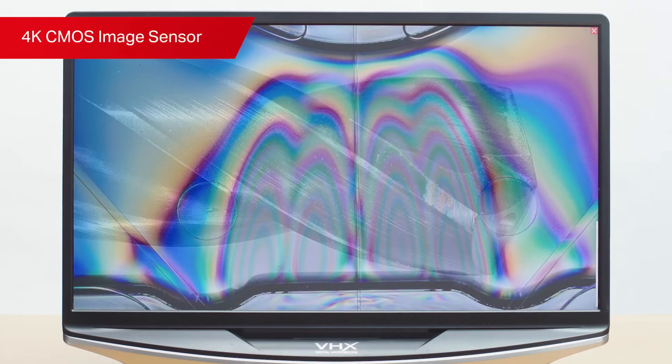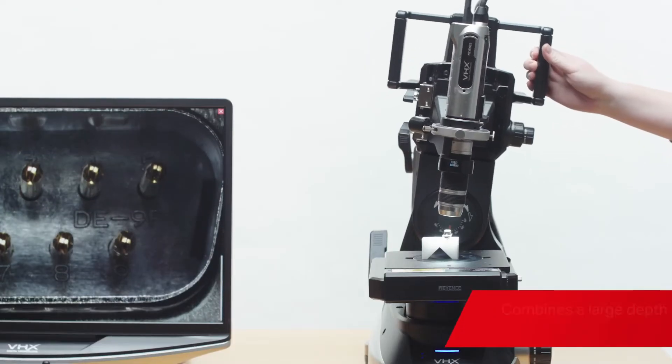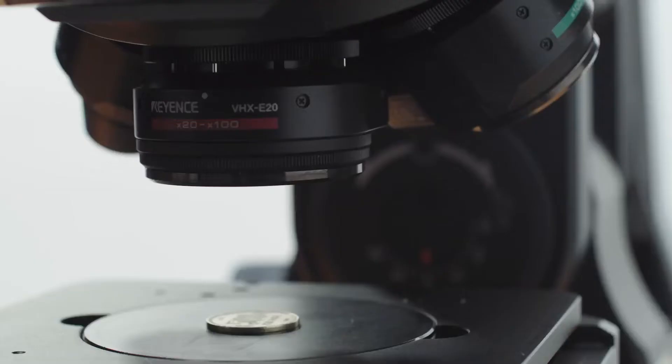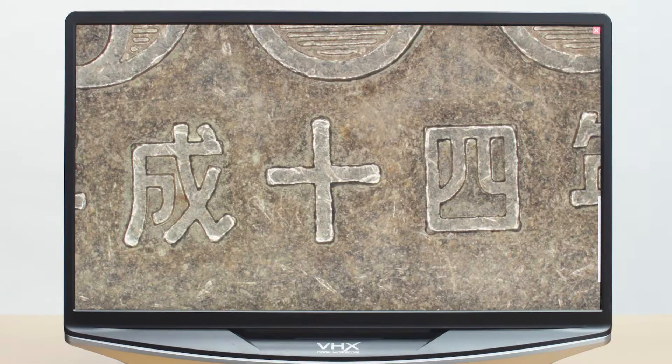Thanks to a 4K CMOS image sensor and naturally smaller aperture, our cameras combine a large depth of field with high resolution. The new fully integrated camera automatically changes magnification from 20 times to 6,000 times, making the system extremely easy to use.